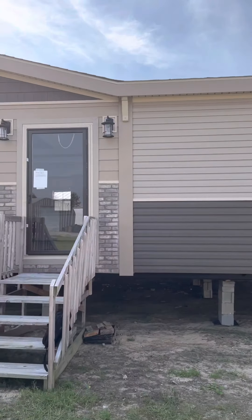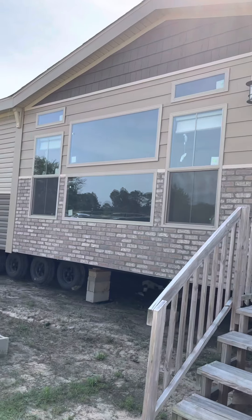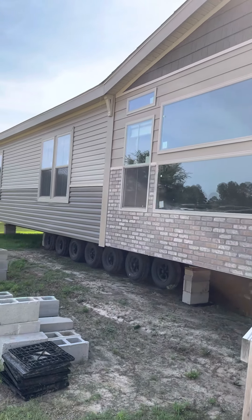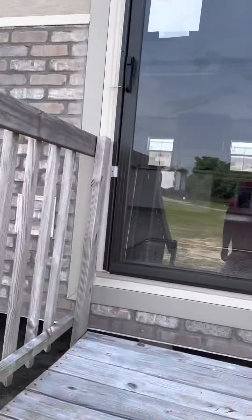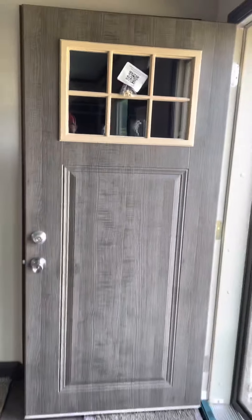I'm gonna pan across the front and give you a good look at it. Nice big windows, beautiful brick accents on the front. Let's go on inside and I'll point out some of these nice features for you. Just inside the front door — let me step back — you can see that beautiful front door they put on this thing. Very nice.